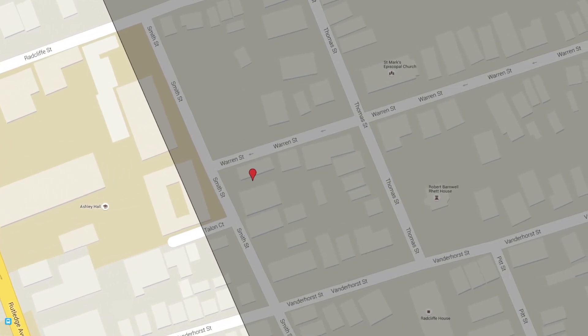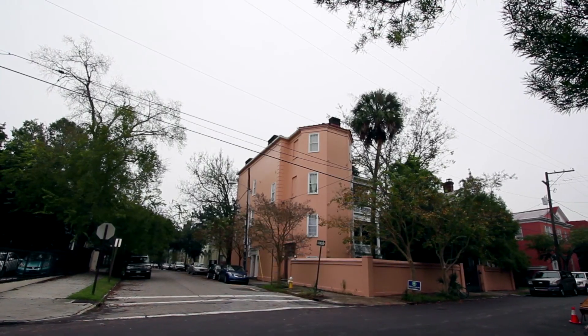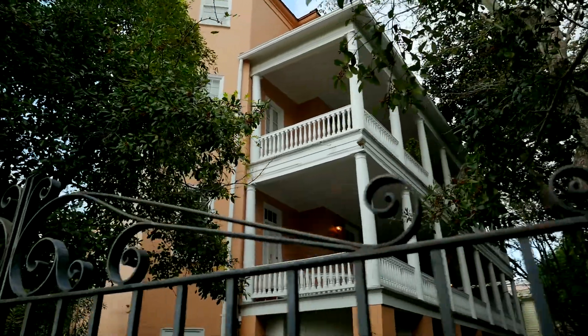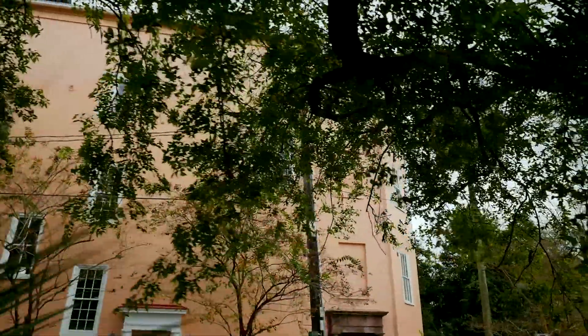We're continuing our tour of Radcliffe Borough, walking on the edge of the borough right now. Over to our left is Ashley Hall All Girls School, and to our right is 89 Warren Street, which was built in 1823. The man who lived there was Chancellor Benjamin Duncan, and after the War Between the States, he was the Chief Justice of South Carolina. What's really interesting is that this home actually overlooked what was then Cummings Creek — there was actually a creek that ran through Radcliffe Borough at one time.